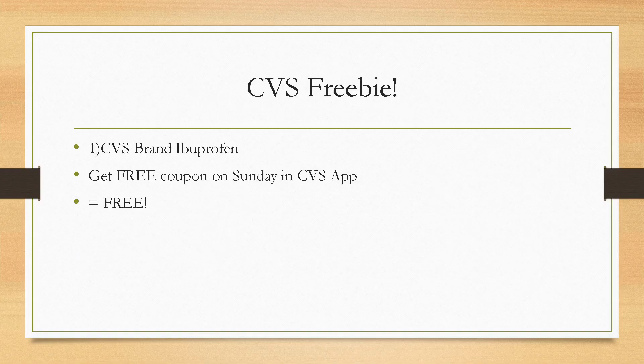Unfortunately it's the last week of the CVS freebies. This week it's going to be the CVS brand Ibuprofen. Grab one of those on Sunday — check your CVS app and on the deals and rewards tab you'll see the free coupon. Send that to your card, then when you check out you type in your phone number and you'll be able to get one completely free.